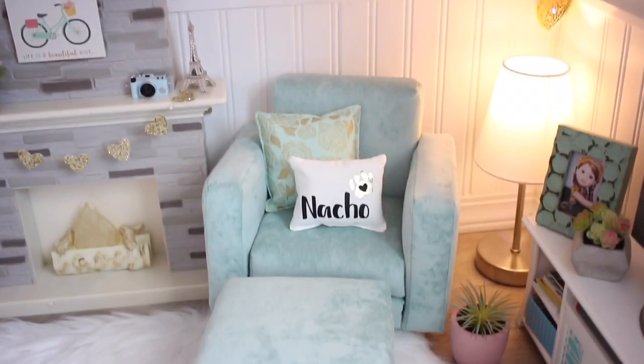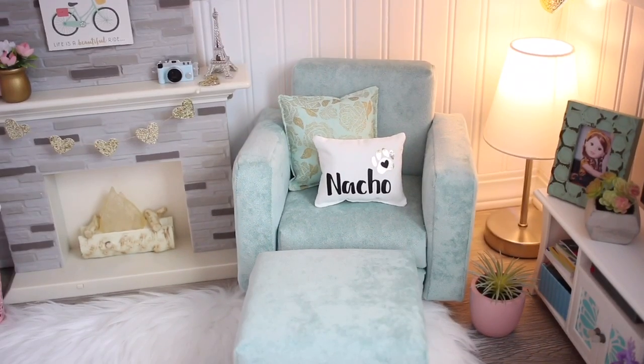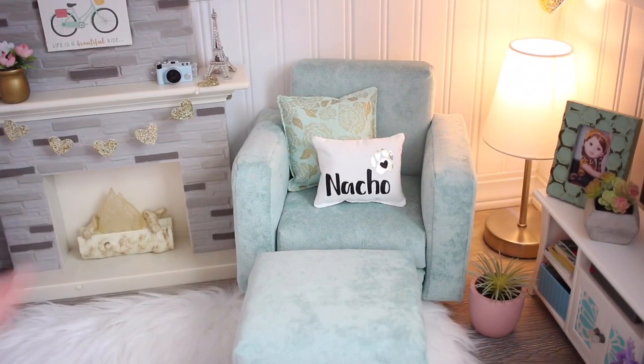Below that we have this chair, and the pillows on this chair are from an Etsy shop called Lot62 Designs. The pillow that says 'Nacho' has a story behind it. For those of you who don't know who Nacho is — Nacho was my dog that passed away in September 2017.